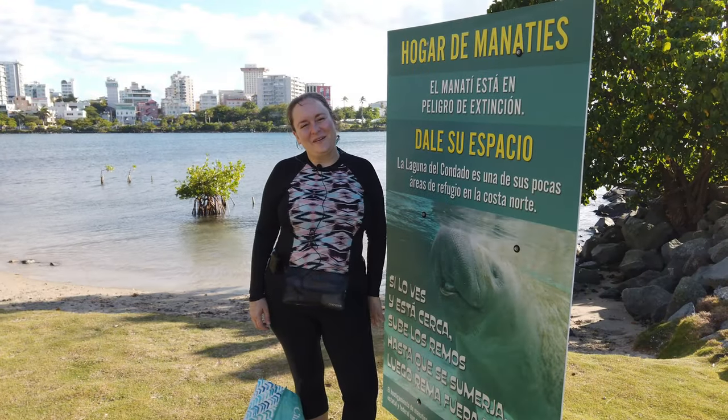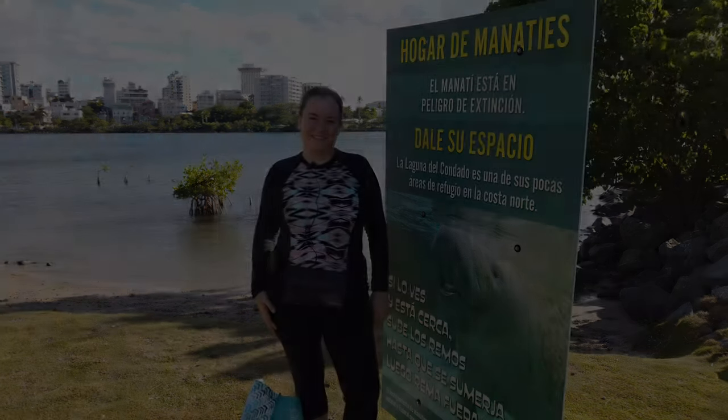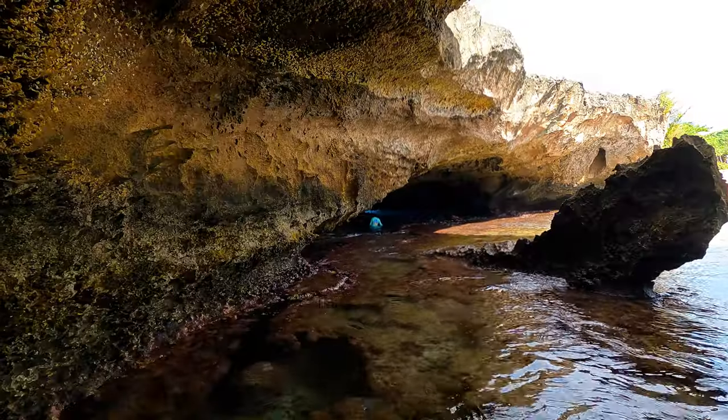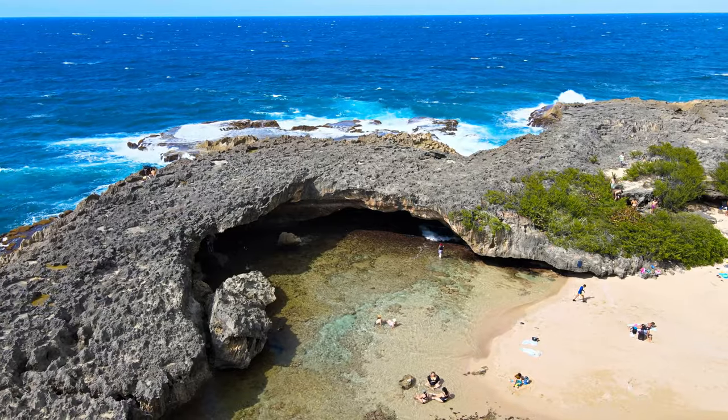Thank you so much for watching this video and please remember to subscribe. See you on our next adventure. In our next video, we'll be visiting the Cueva de las Golondrinas in Manatee, a beautiful sea cave in the middle of a nature reserve.